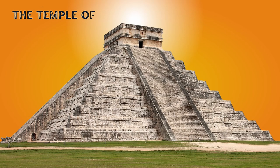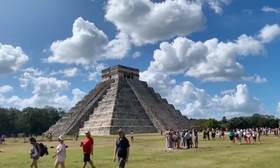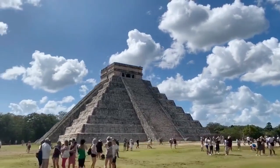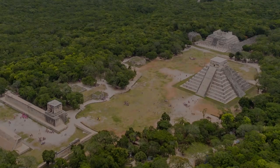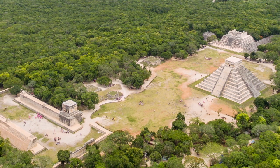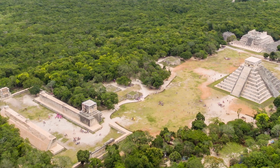This time on Sightseeing Spot Facts, we're taking a look at the Temple of Kukulcan, one of the most famous and recognizable structures ever built by the ancient Maya civilization. Located on the Yucatan Peninsula in Mexico, the Kukulcan pyramid sits within a complex of Mayan ruins called Chichen Itza, one of the ancient Maya cities of Mesoamerica.